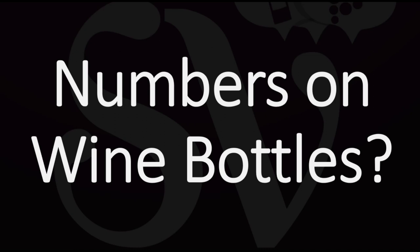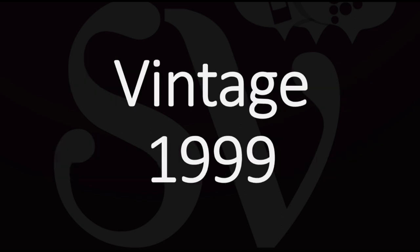What do numbers on wine bottles mean? On most wine bottles you will find at least three types of numbers that mean three different things.